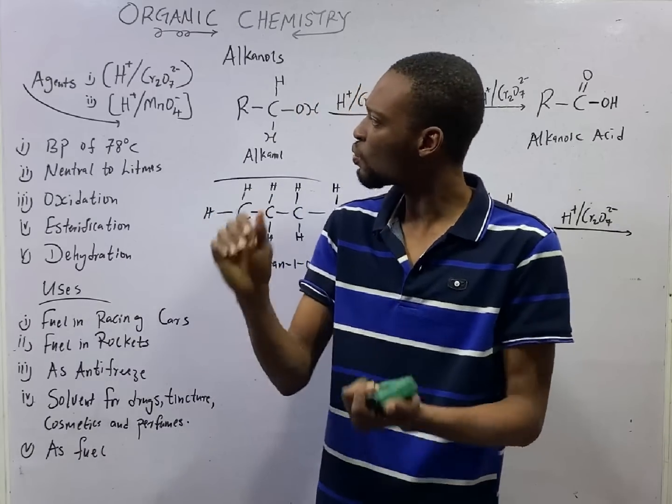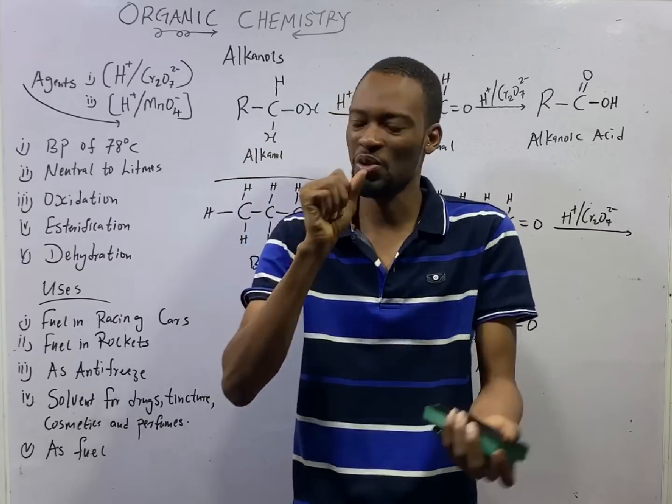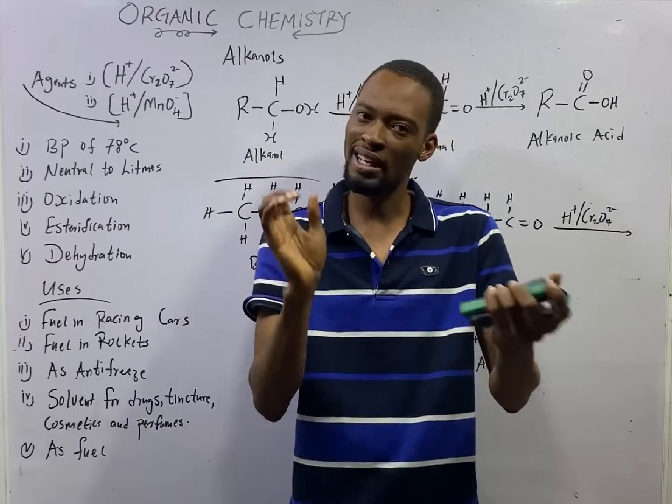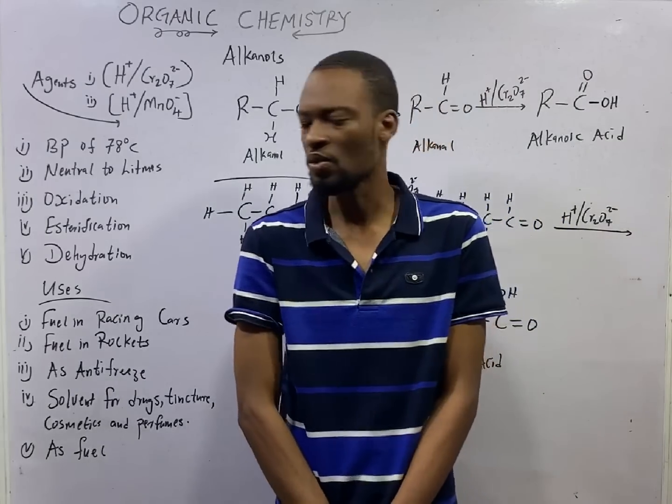In this episode, we shall be looking at the properties and uses of alcohols — the physical and chemical properties of alcohols and the uses of alcohols.